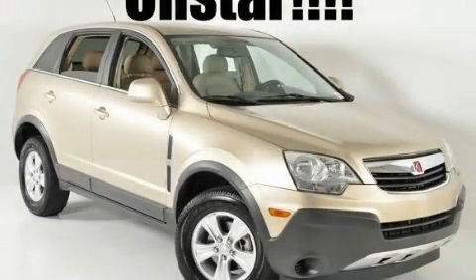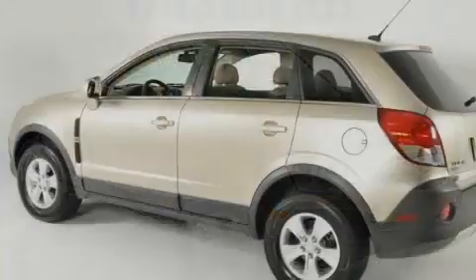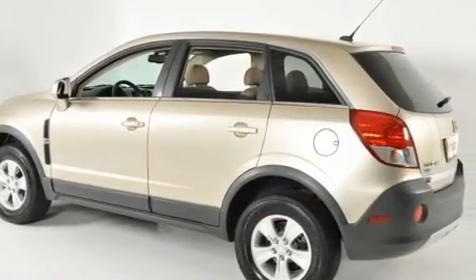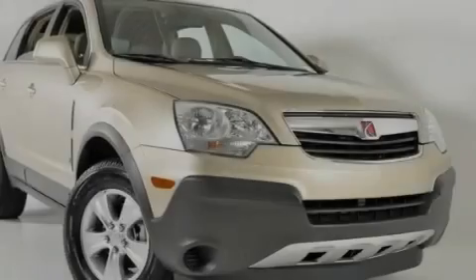This is a 2008 Saturn Vue, a great blend of utility, comfort, and style. It has a 2.4-liter four-cylinder engine and a six-speed automatic transmission.